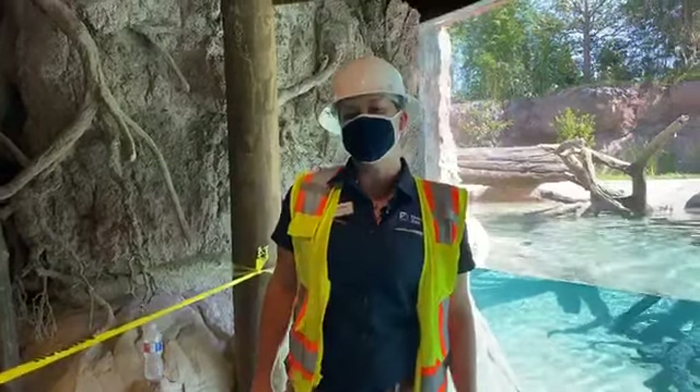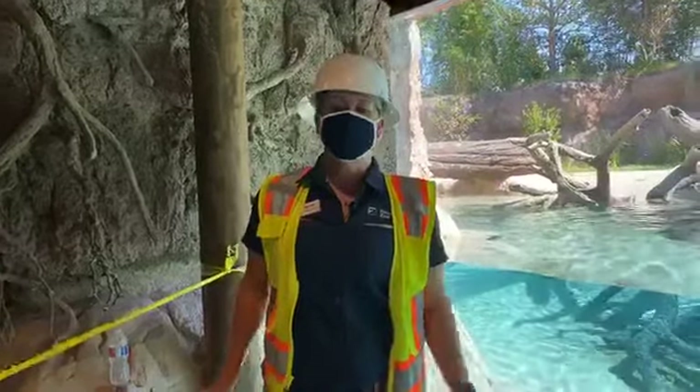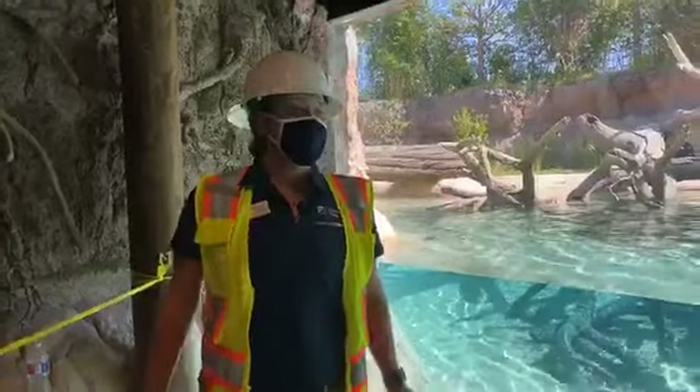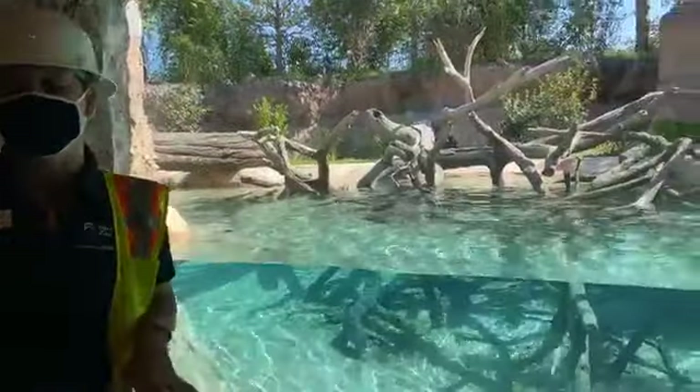Hi everybody! Welcome to the Houston Zoo. My name is Tara and I'm one of the curators here at the Houston Zoo, here to tell you something so exciting that we are really looking forward to. I am standing in front of our giant river otter exhibit in our new Pantanal experience.